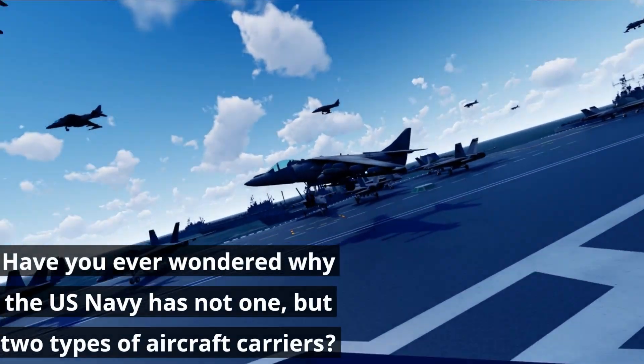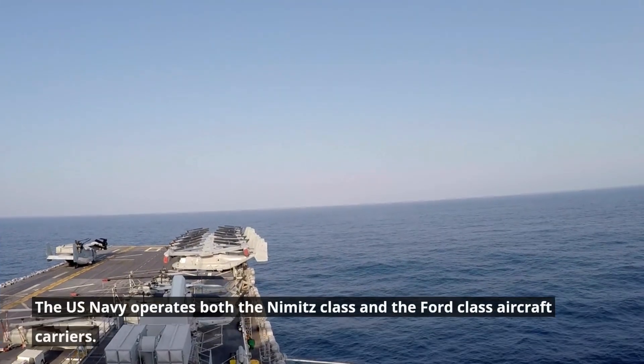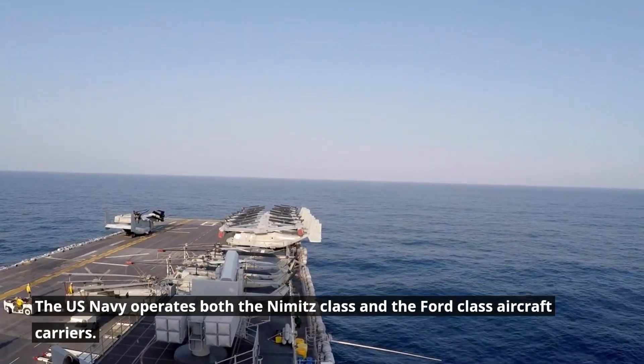Have you ever wondered why the U.S. Navy has not one, but two types of aircraft carriers? The U.S. Navy operates both the Nimitz-class and the Ford-class aircraft carriers.